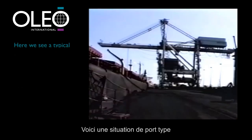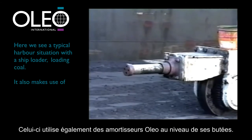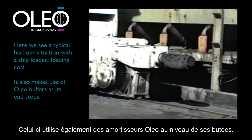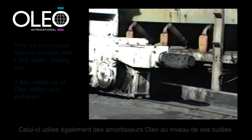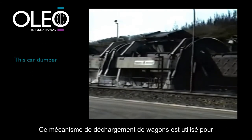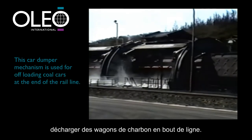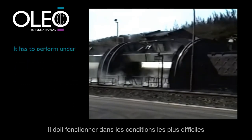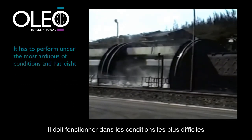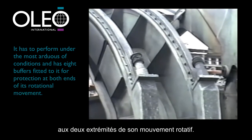In a typical harbour situation, a ship loader loading coal makes use of Oleo buffers at its end stops. This car dumper mechanism is used for offloading coal cars at the end of the rail line. It has to perform under the most arduous conditions and has eight buffers fitted to it for protection at both ends of its rotational movement.